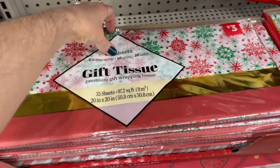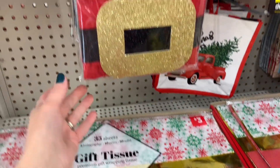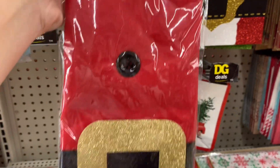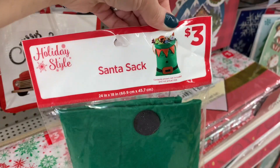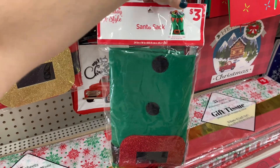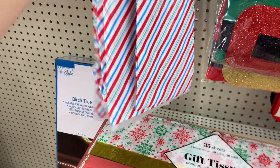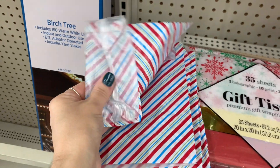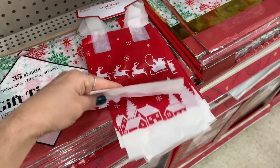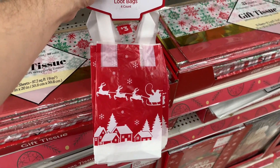They also had packs of gift tissue — these came with 33 sheets and were only three dollars, so I thought that was a pretty good price. I saw these really nice Santa's sacks, perfect if you're going to be traveling on Christmas. You can put all the presents in the sack and carry it to your loved ones' homes — easy to transport. They also had these little gift bags with a plasticky feel. I thought this one was cute with Santa and the sleigh with the reindeer flying over the town — red and white.